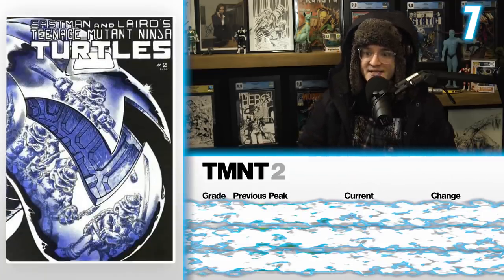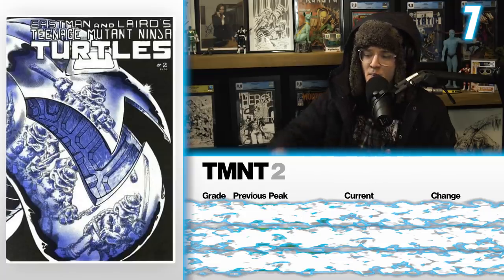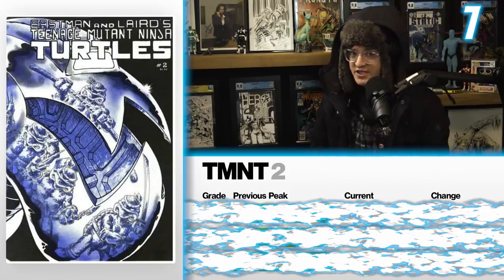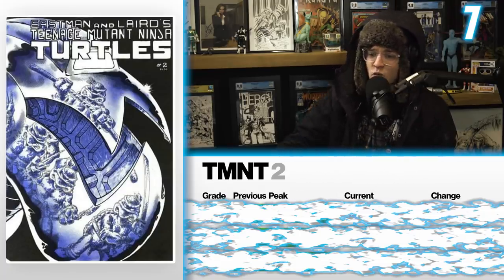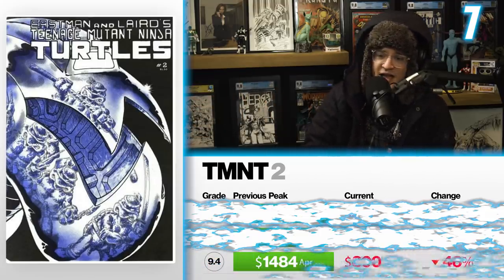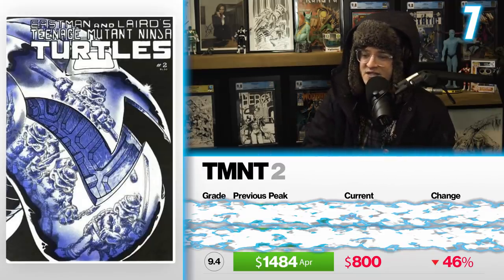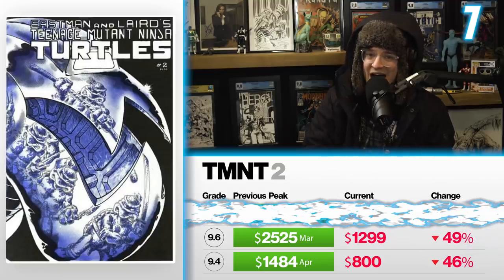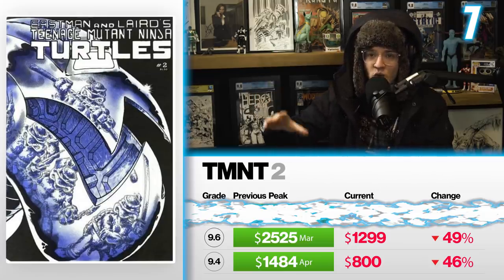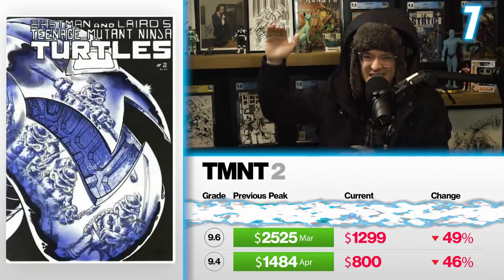Now at number seven: TMNT issue number two — the second appearance of the Turtles, the first appearance of April O'Neill — and more downward trends for single-digit TMNT, except for number one which keeps out-pricing itself. A 9.4 going for $1,484 back in April is down 46%, now selling for $800. The 9.6 going for $2,525 in March is down 49%, selling for $1,299. Do you think the crazy interest in Turtles as we entered 2021 is causing the downward trend because of how much these books went up?